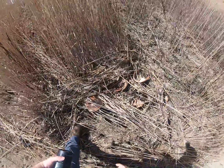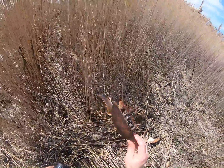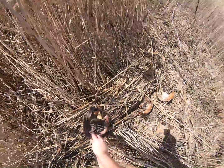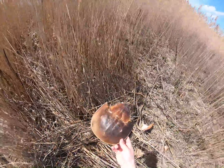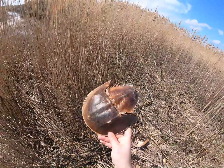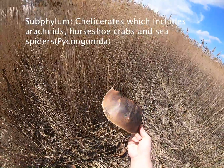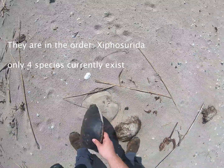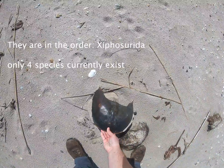Alright guys, I found these horseshoe crabs — aren't they pretty cool? We'll find some live ones in another episode, probably. I think it's a little too early for them, but just to give you an idea of what they look like — they're pretty cool. They're actually chelicerates, which are in the same category as spiders. Wow, this one was huge — look at that, that's a big horseshoe crab, awesome!